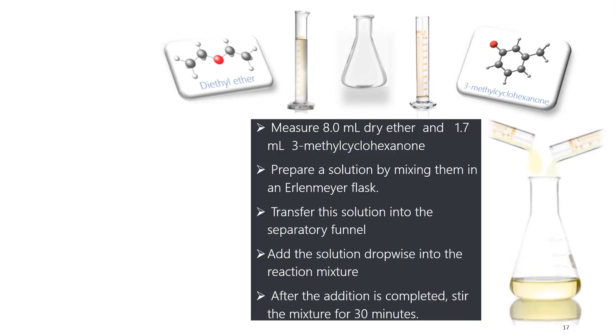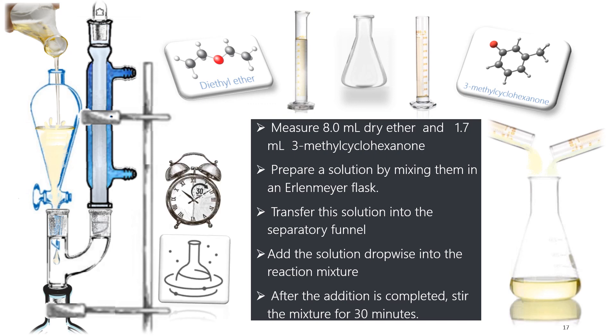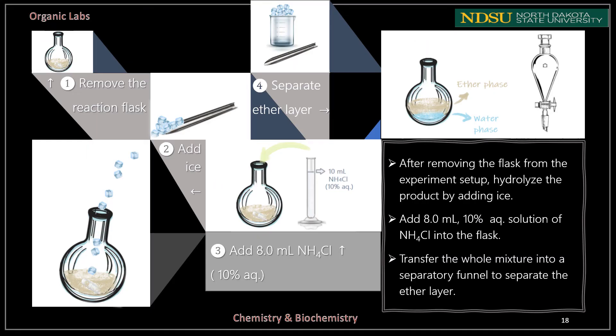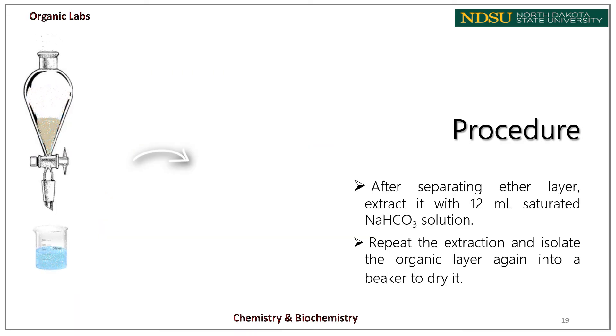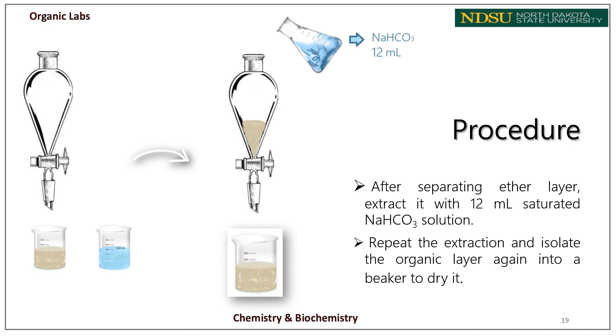Measure 8 mL of dry ether and 1.7 mL of 3-methylcyclohexanone. Prepare a solution by mixing them in a small Erlenmeyer flask, then transfer this solution into the separatory funnel — make sure the stopcock is closed before doing so. Use the separatory funnel to add this solution slowly and dropwise into the reaction mixture. After the addition is complete, stir the mixture for 30 minutes. Then remove the reaction flask from the setup. Protonate the product by adding crushed ice and 8 mL of 10% aqueous ammonium chloride. Transfer the whole mixture into a separatory funnel to separate the ether layer, then extract with 12 mL of saturated sodium bicarbonate solution.